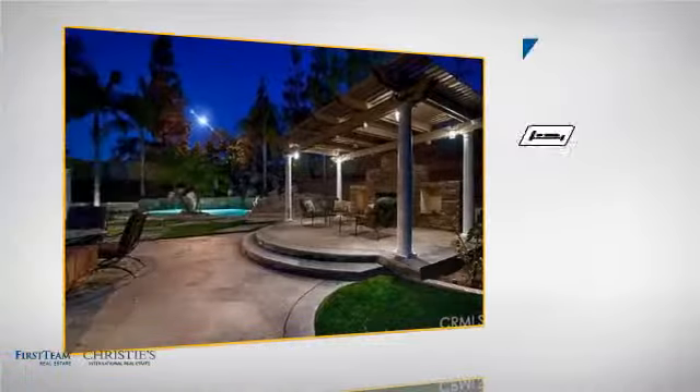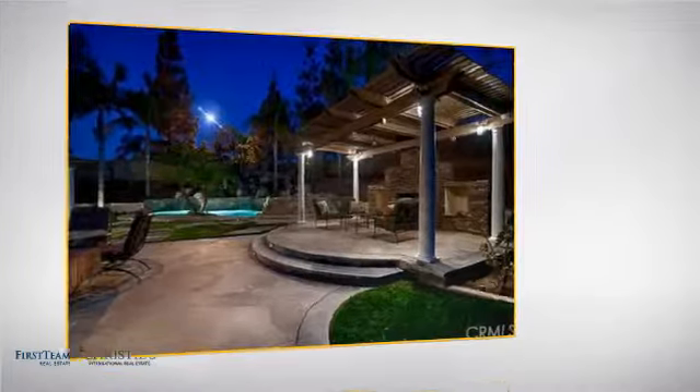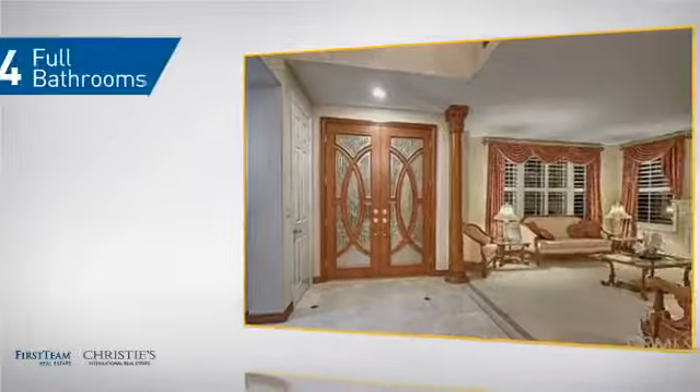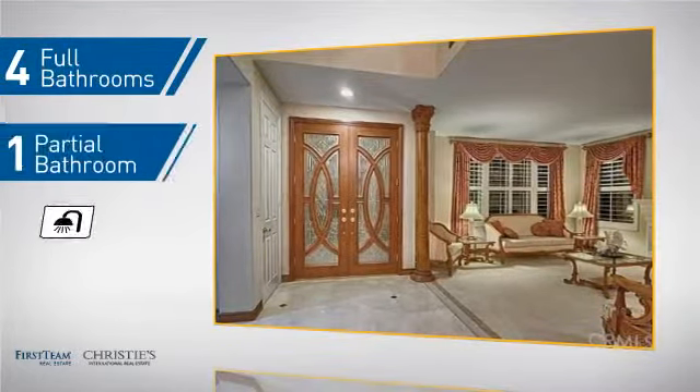Inside you'll find 5 bedrooms so everyone has a private space to come home to, as well as 4 full bathrooms and 1 partial bathroom.